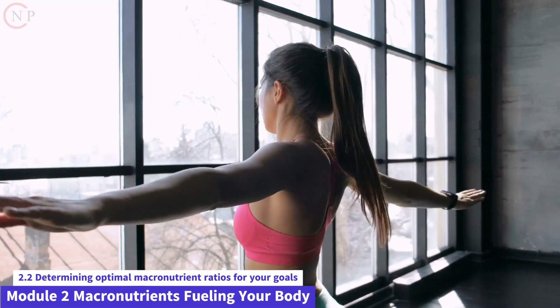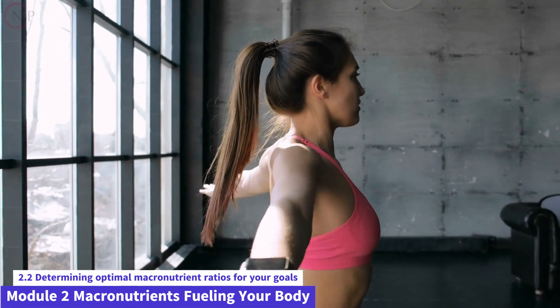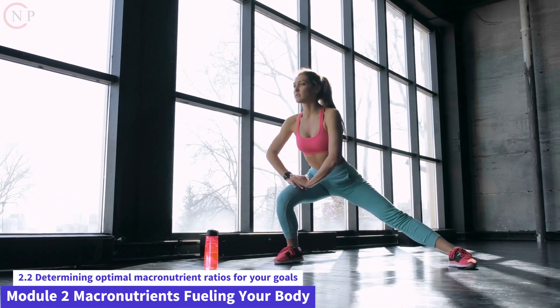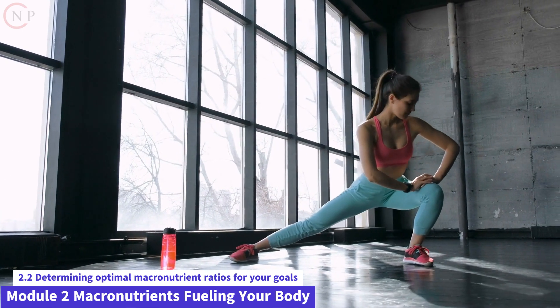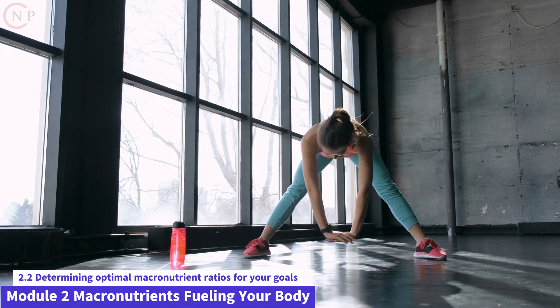When customizing your macronutrient ratios, keep the following in mind. High-intensity physical activity or endurance training may necessitate a larger carbohydrate intake for fuel. Individuals with sedentary lives, on the other hand, may benefit from a somewhat decreased carbohydrate intake.